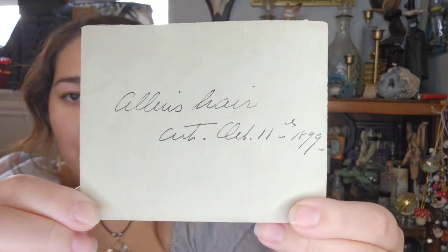They didn't want to separate these two photos because they were together, and it's kind of cool to have them together. I was just going to get General Tom Thumb but I didn't want to separate them, so I got both.